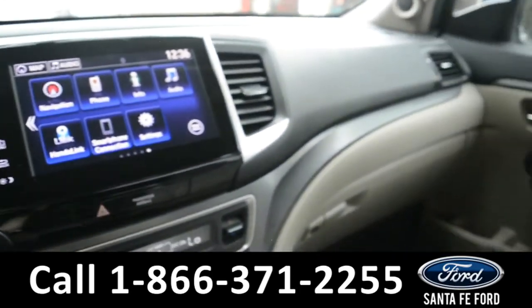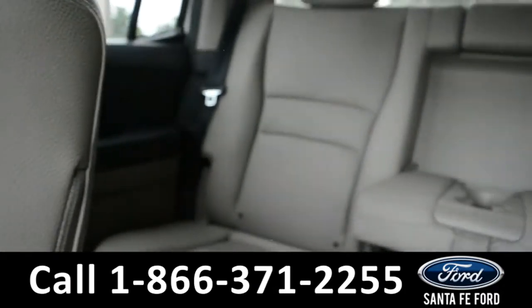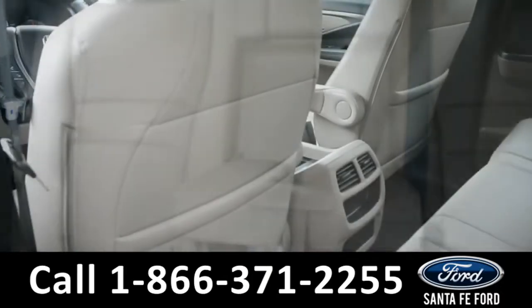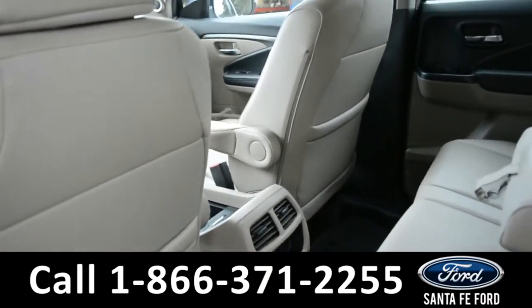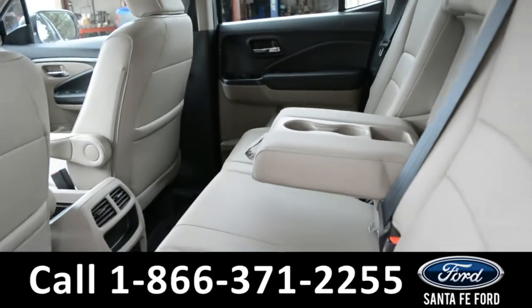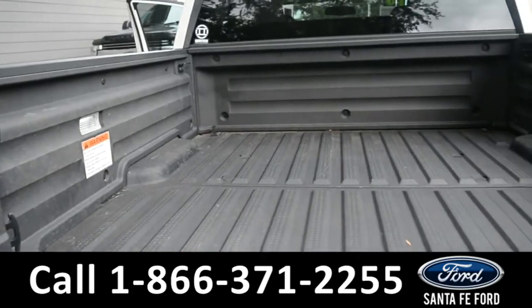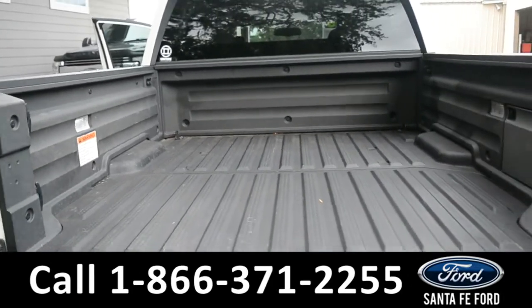Now, let's go ahead and take a closer look into the back. Here's a quick look at the back seat. Here's a look at the truck bed, including the truck bed liner.